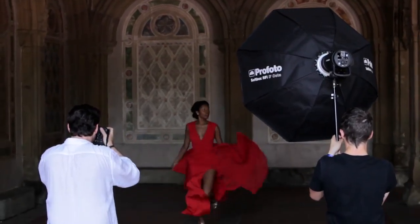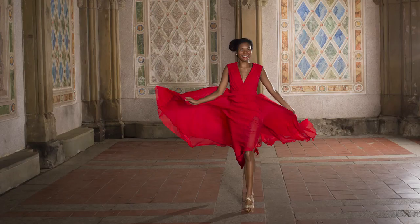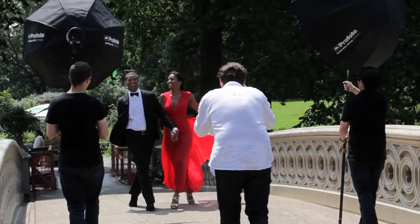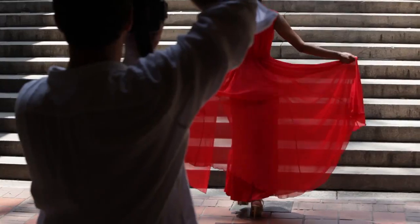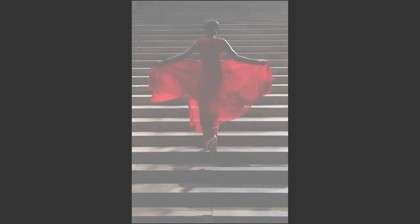The Profoto B1s have given professional photographers an unlimited bank of accessories and possibilities for image making. Here we're using the umbrella to give Brooke this dramatic look, like she's going into the light.